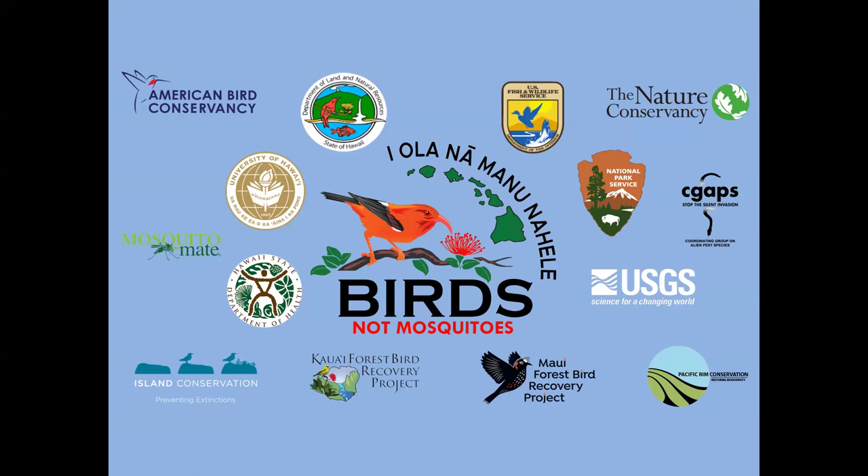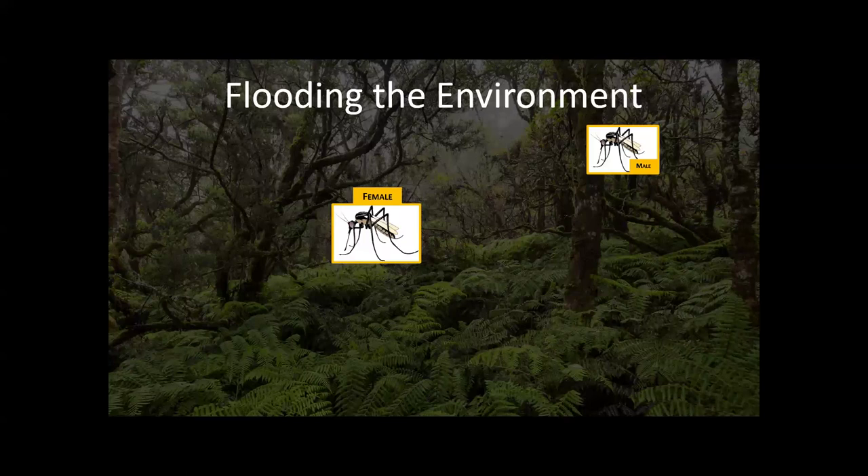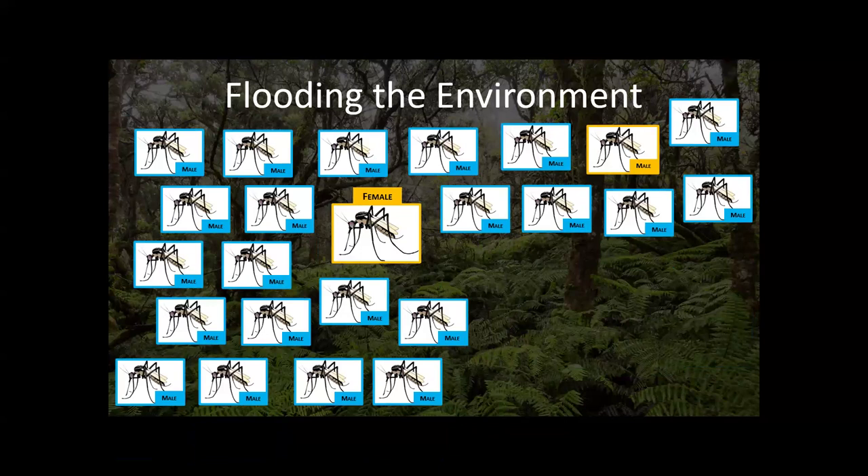There are a couple of mosquito control strategies. The first is IIT — incompatible insect technique. People found that when mosquitoes are infected with Wolbachia bacteria and they mate with uninfected mosquitoes, the eggs that result are inviable and won't hatch. Normally a female and male find each other and create lots of baby mosquitoes, but if you drop a ton of Wolbachia-infected male mosquitoes — males only, because they don't bite, they just eat nectar — the females can't find healthy males and will mate with infected ones.